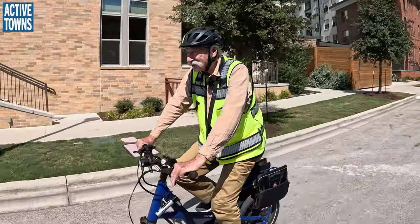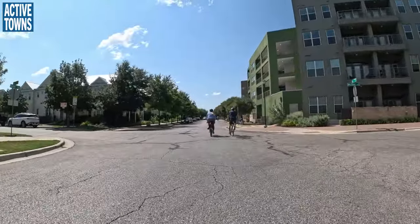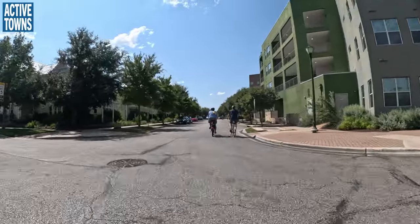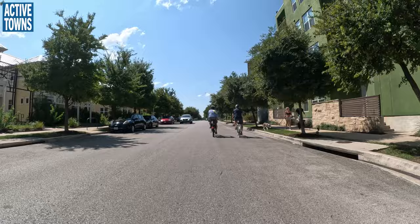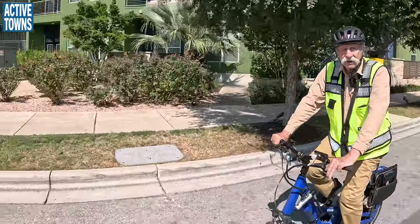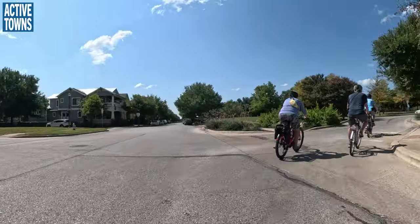Pretty much all the hot-button Congress for New Urbanism things — they were able to program into this. Oh, a little connector! I love that — the little pass-throughs. Nice island. I suspect they're going to bring us to the Paseo so you can see the Paseo.